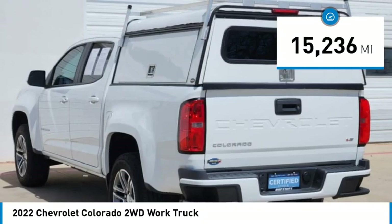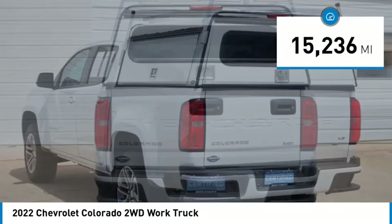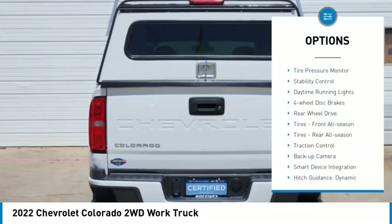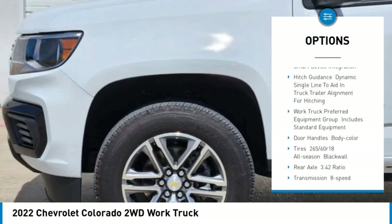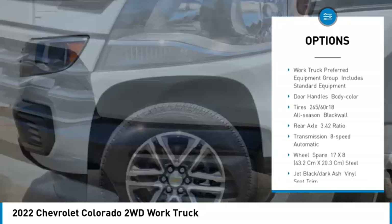This vehicle has less than 20,000 miles. Here are some of this vehicle's great options: tire pressure monitor, stability control, daytime running lights, four-wheel disc brakes, rear-wheel drive, tires.